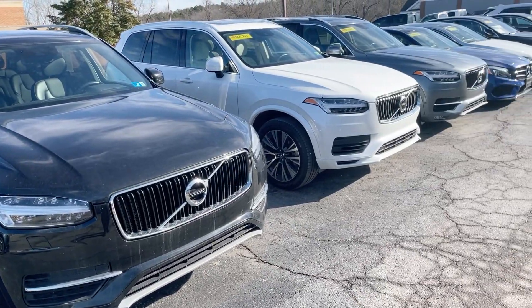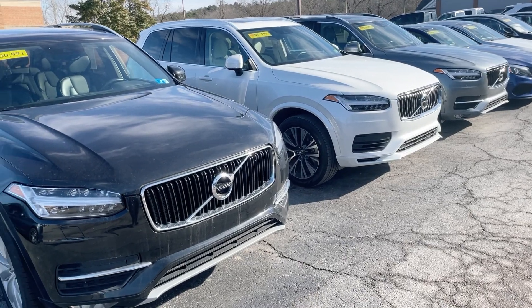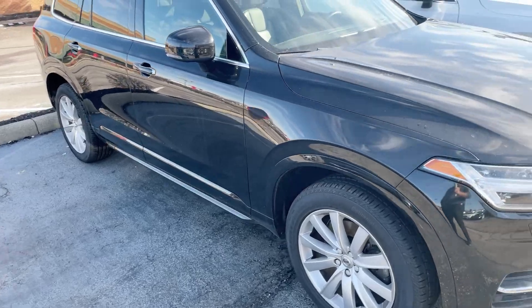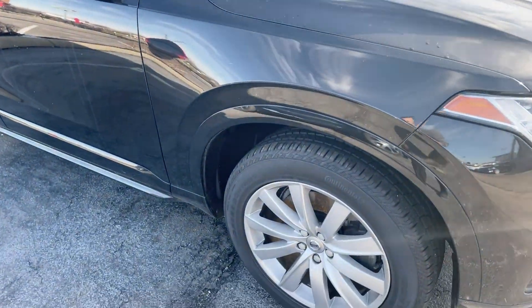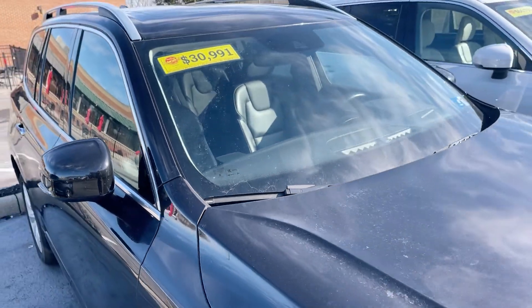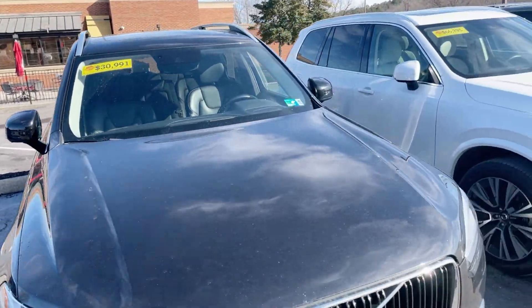These are a couple of the XC90s. So we have the black one here — that one has 87,000 miles on it though, so the miles might be a little higher than what you're looking at.